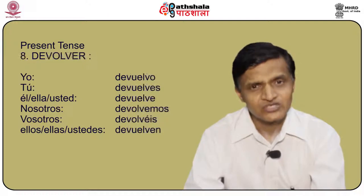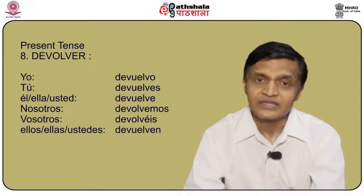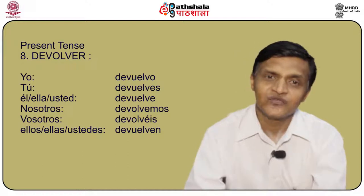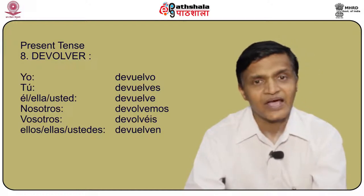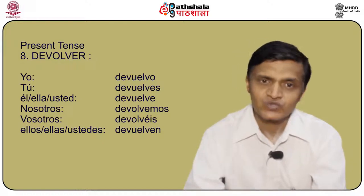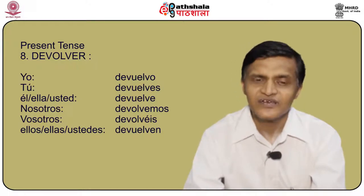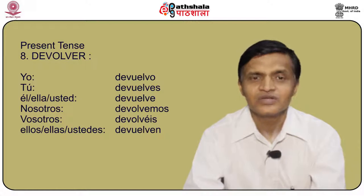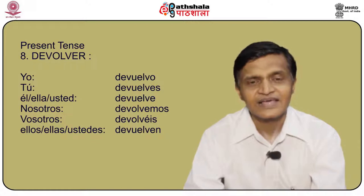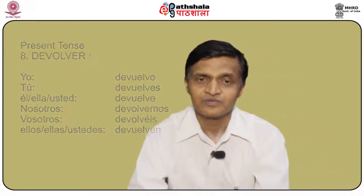Another stem changing verb is devolver, meaning to return. The conjugation is: yo devuelvo, tú devuelves, él/ella/usted devuelve, nosotros devolvemos, vosotros devolvéis, and ellos/ellas/ustedes devuelven.